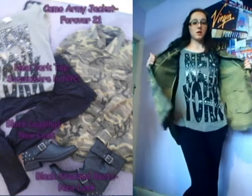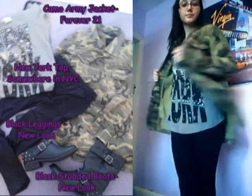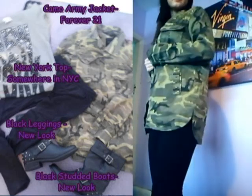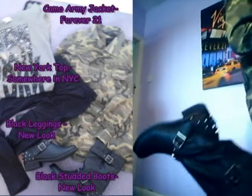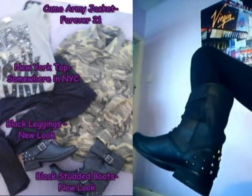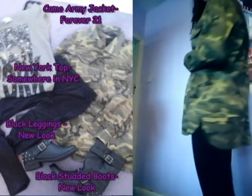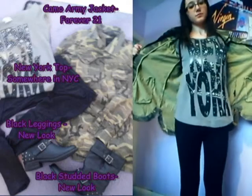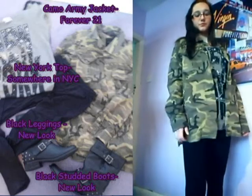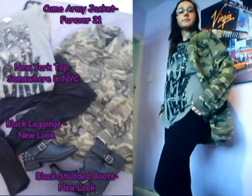This third outfit I feel is definitely more casual. I've gone with some plain black leggings and those black studded boots again. I've paired it with this grey New York top that has black writing on it with some silver gems — it's from New York, from a few years ago.